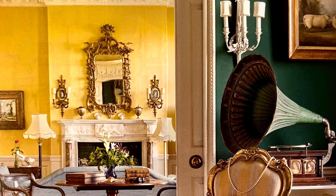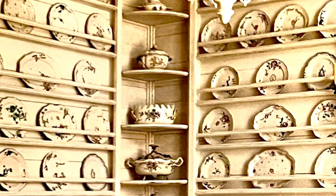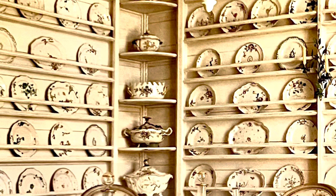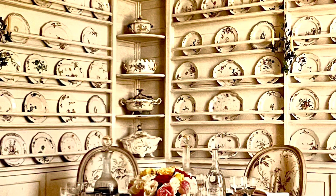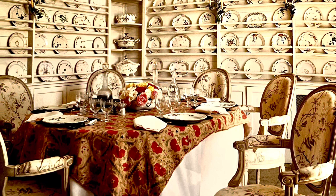As a fellow lover of china and porcelain, this room spoke to me. It belongs to Janet de Botton, who is a philanthropist and collector, and lives on a 1,000-acre mountain range in France. This is her breakfast room in her farmhouse, decorated by Jean-Louis Reynaud in 2004.